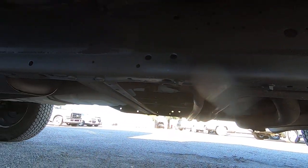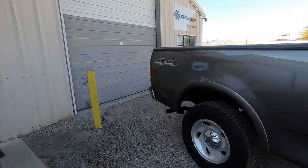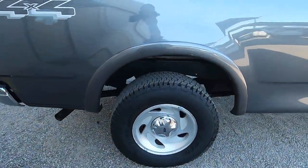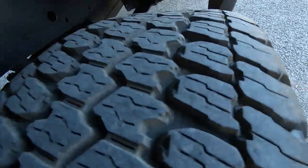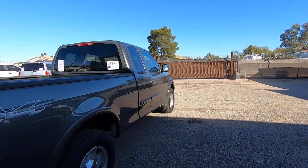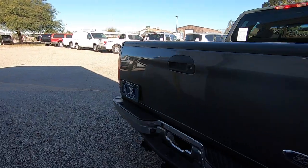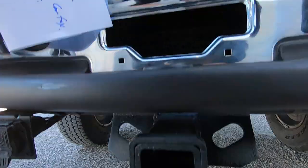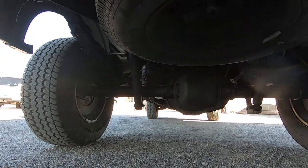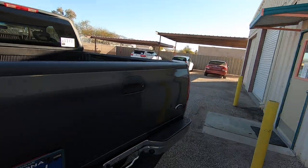They stole one catalytic converter and a couple of O2 sensors on the driver's side, which indicates to me that they probably got busted in the process of stealing the cats. That's another reason why they salvaged the title — retail for doing catalytic converters is a lot. I think we paid around $650, and the invoice for that repair is linked in the ad so you can see what we did.